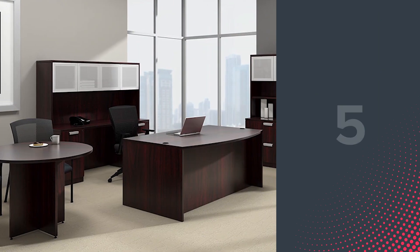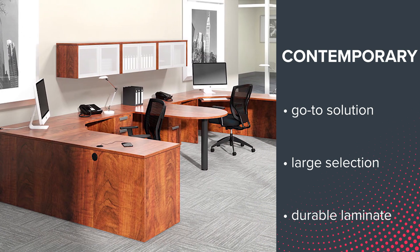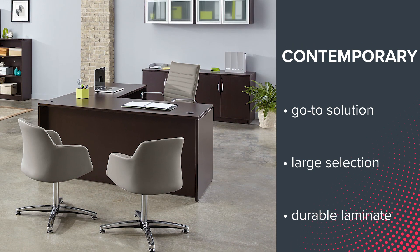If you want that perfect go-to solution, then the Contemporary Collection at number 5 is just what you need. This large selection of durable laminate products is available in multiple eye-catching finishes and is perfectly suited for outfitting any office space.